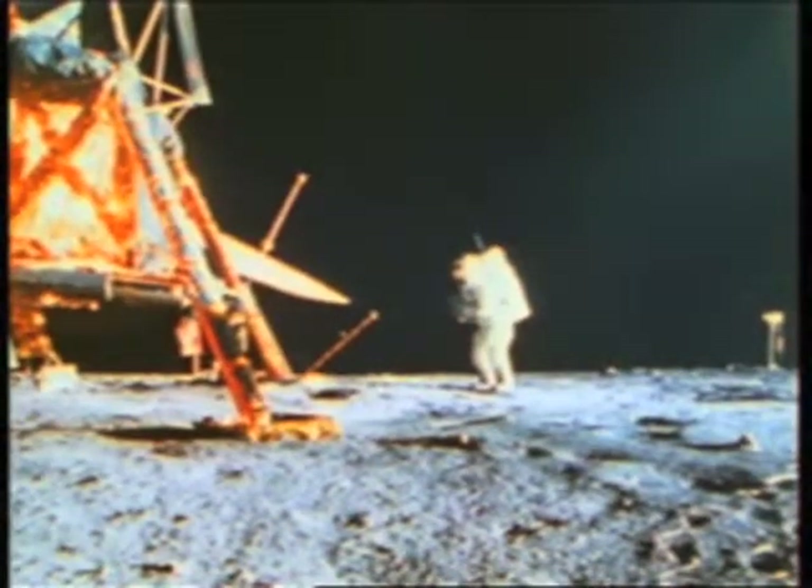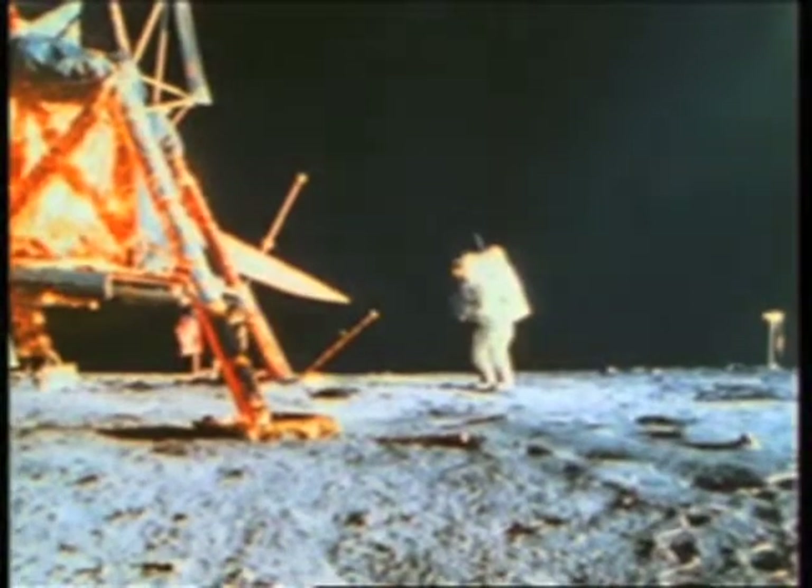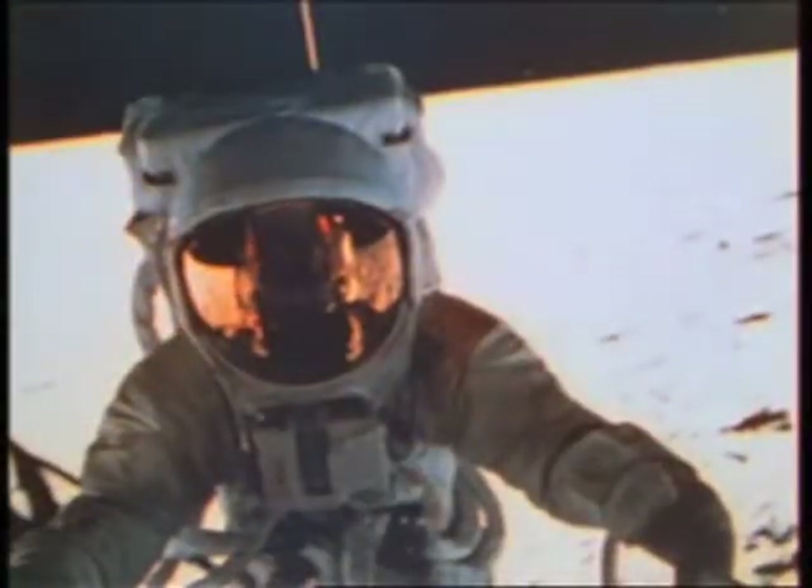We're going to dust the air off here, and we are slowly. Okay, we're coming up and we're going to keep in the whole room.